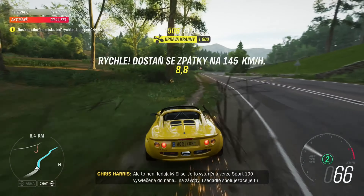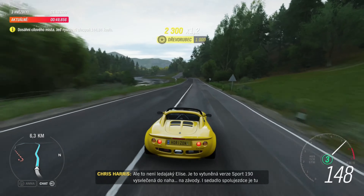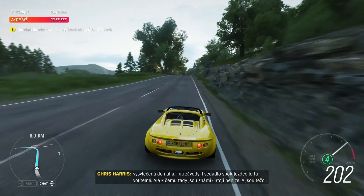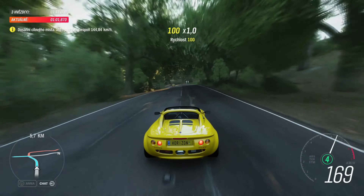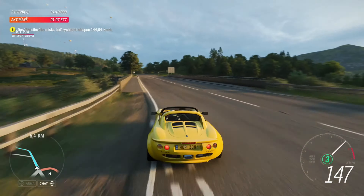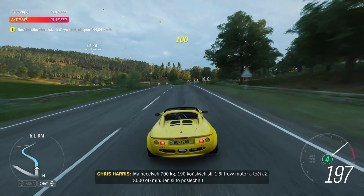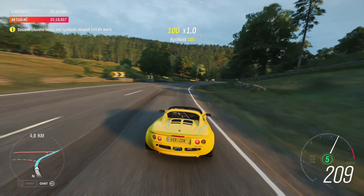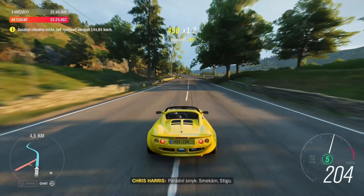But this isn't just any Elise. It's a Sport 190 — a tuned up, stripped out Elise for track days. Even the passenger seat is an optional extra. But who needs friends anyway? Friends are expensive and heavy. It weighs well under 700 kilos and makes 190 horsepower from its 1.8-litre engine, which rips to 8,000 RPM. Just listen to that. A serious slide there. Loving your work, Stiggy.